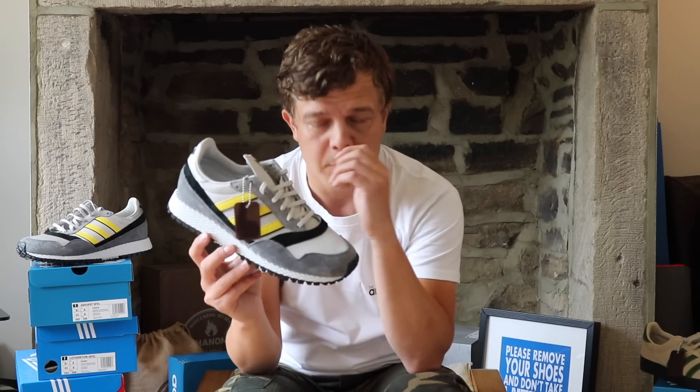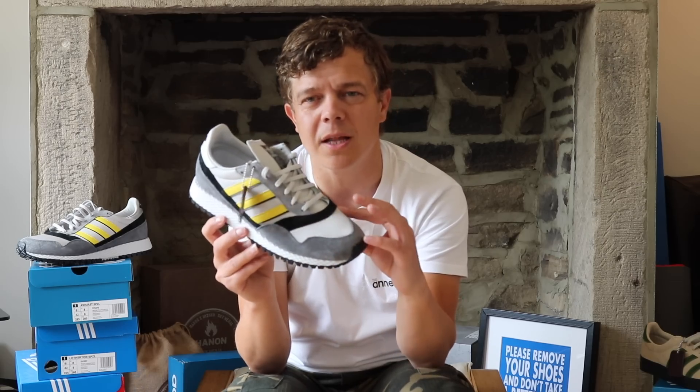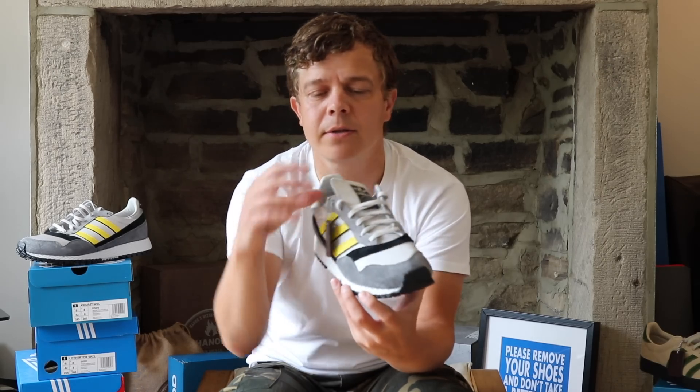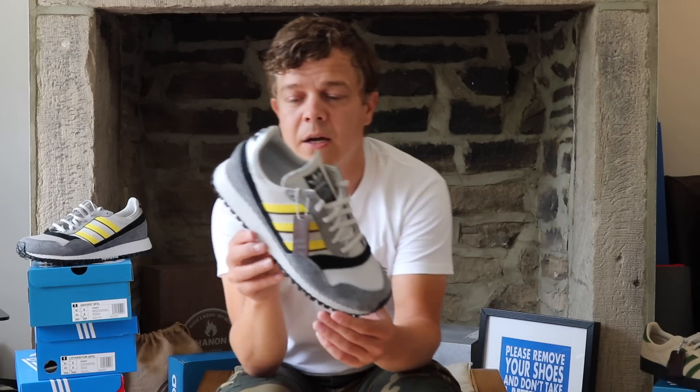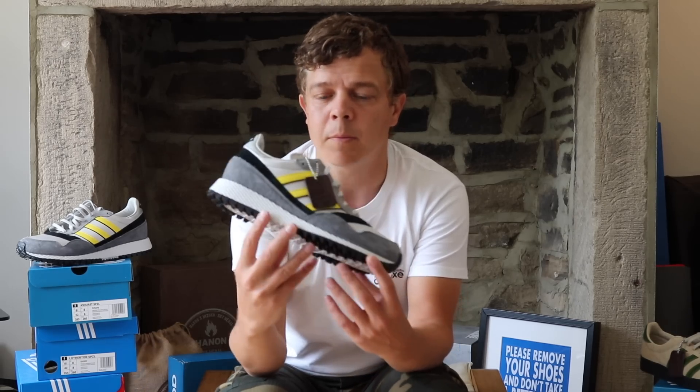Bring back something from back in the day — I'll hold my hands up, I don't know what the Sydney was, so I'm not going to pretend that I do. But bring something back from back in the day, update it slightly, put some slightly modern materials on it. And come on — the touch. The Ashurst — where the name comes from. So if you don't know, Jack McLaughlin, who was a massive Adidas collector — named after a place where Jack lived, out towards Wigan Way, I believe it is.